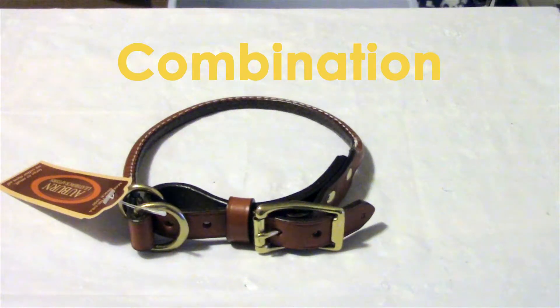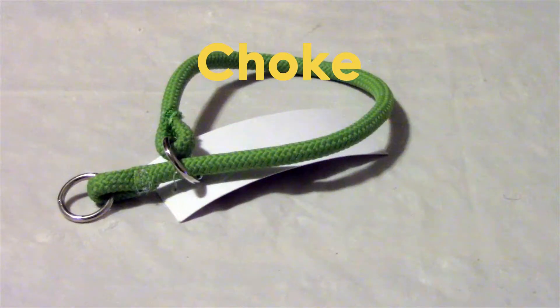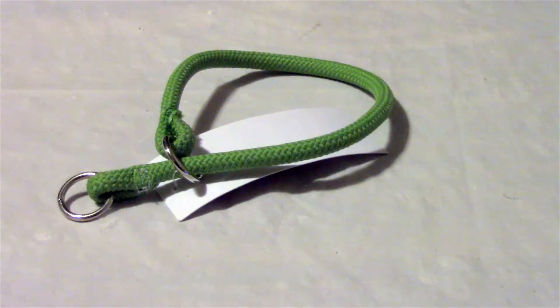The combination collar functions just like a martingale, but it has a buckle so they can tighten all the way down. And the simple choke collar tightens as the dog pulls to teach it to stop.